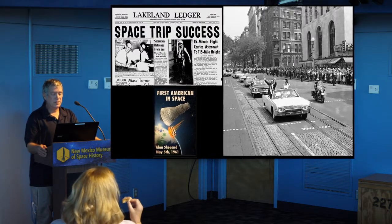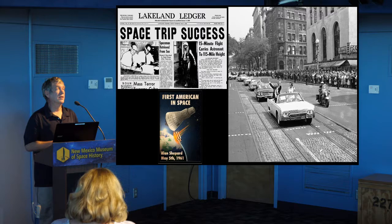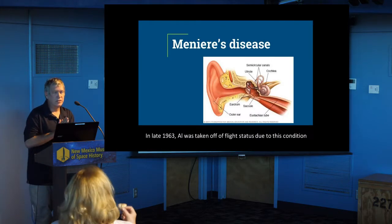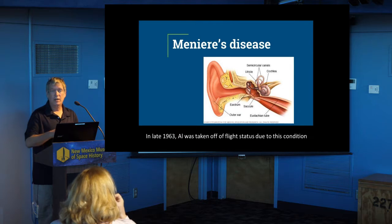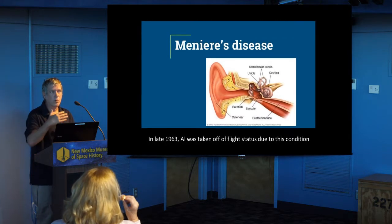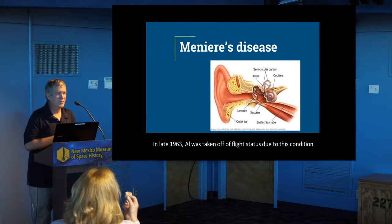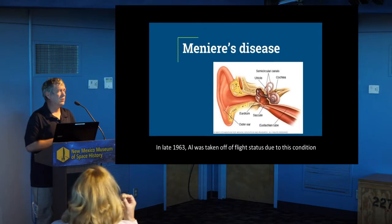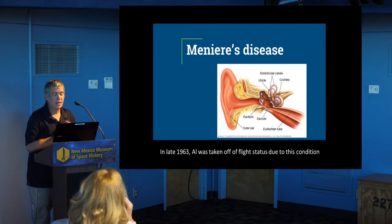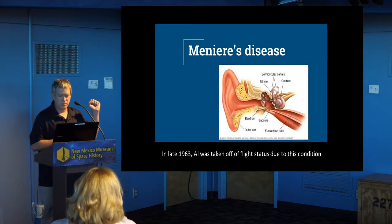Unfortunately, in 1963 he started noticing episodes of vertigo, dizziness. He was also having a lot of strange sounds in his ear, kind of like tinnitus but very, very loud. For a while he tried to ignore it and not tell the NASA doctors, but he finally came to the realization that if this happened in space or on the way to the moon, it could be a really bad thing. He was diagnosed with Meniere's disease, which affects the inner ear — it builds up fluid and pressure and causes all of these kinds of problems.